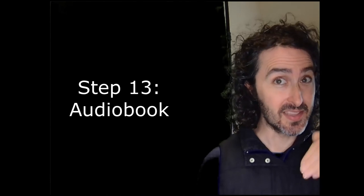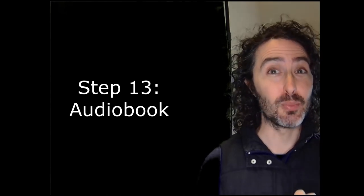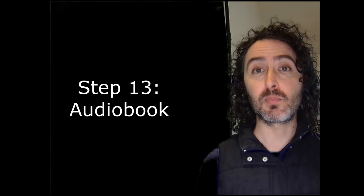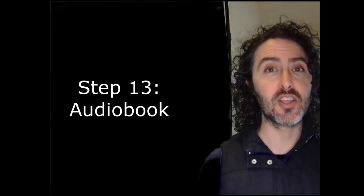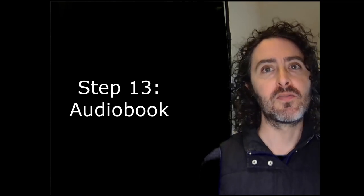Step thirteen: audiobook. I made a whole separate video going into exactly this level of detail — and in some ways more detail — about the process of recording and releasing your own audiobook. Go check that out if you're interested.